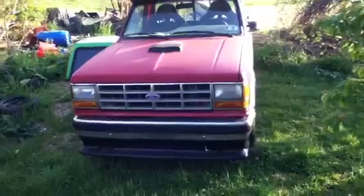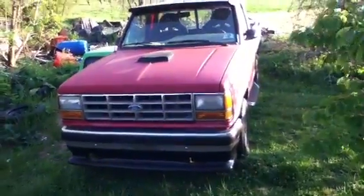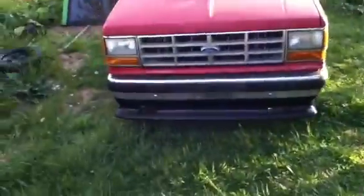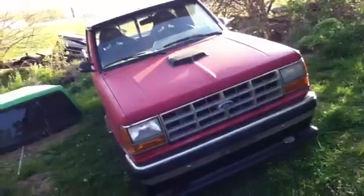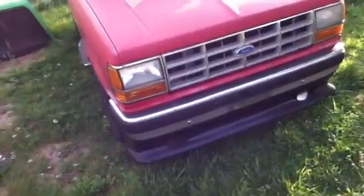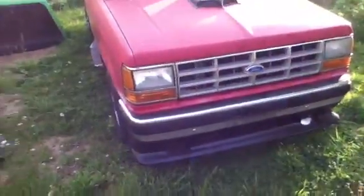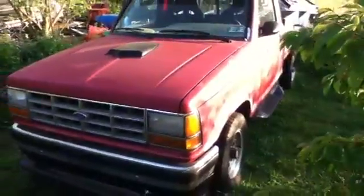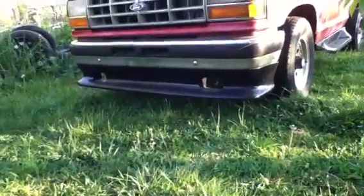Hey guys, I got another Ranger — I still have my 86. The plan was originally I was gonna buy this one, it's a 92 Ranger with a 2.9 liter automatic. I was gonna use this one for parts for my 86, but after I got it — I only paid a couple hundred bucks for it — I drove it around the block and it rides and drives better than my 86.